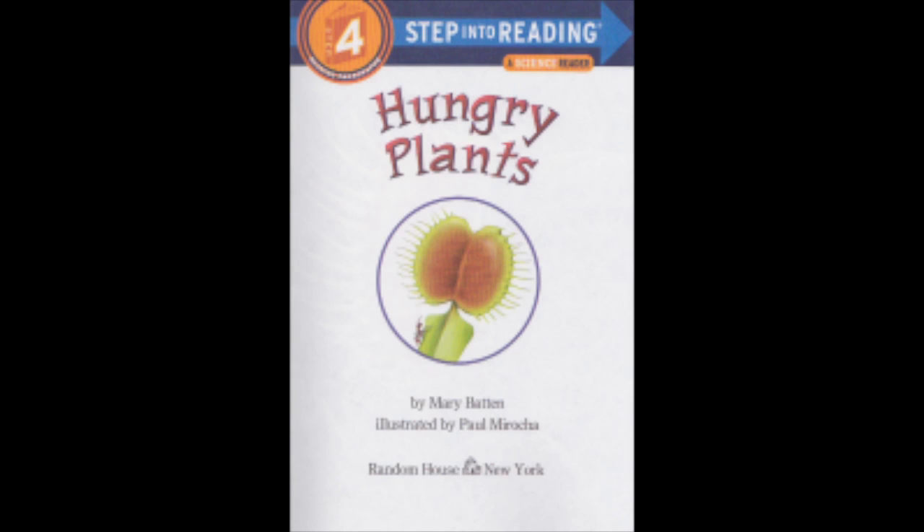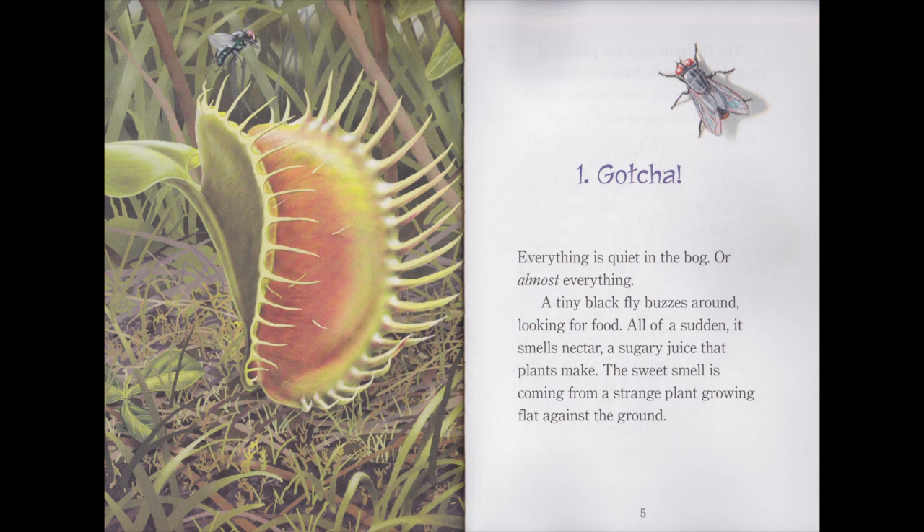Hungry Plants. Gotcha. Everything is quiet in the bog, or almost everything. A tiny black fly buzzes around, looking for food. All of a sudden, it smells nectar, a sugary juice that plants make. The sweet smell is coming from a strange plant growing flat against the ground.